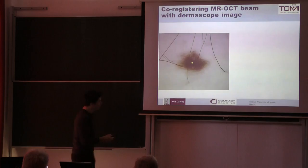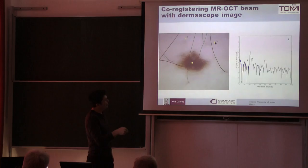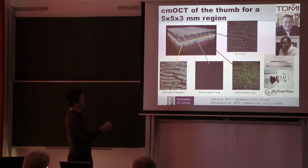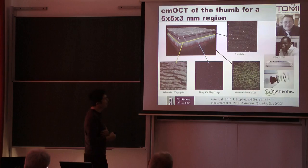If you combine a dermascope with OCT, you can pick any point and look for the melanin, and see where in the depth it is and what is the structure underneath. To illustrate what you see with OCT on the fingerprint: these spirally ducts are lined up along the fingerprint. The bright spots are the sweat, because water has a very different refractive index to the surrounding tissue, so it gives a bright reflection. They line up along those fingerprint ridges.